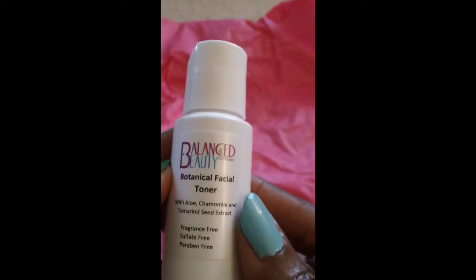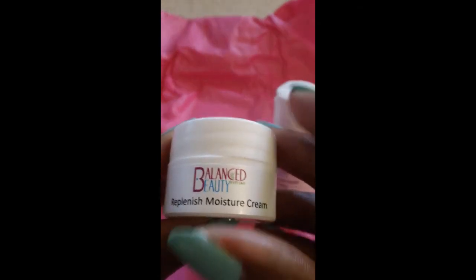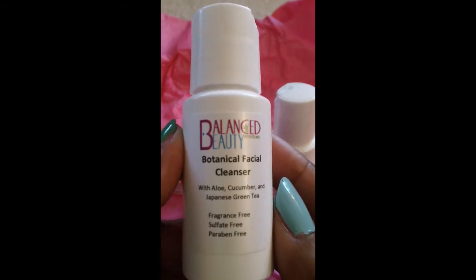There is a website — balancedbeautysystems.com — I suggest you go there if you want to know the full ingredients. I'll try to find them on the website and put that information below for you guys. To recap, all from Balanced Beauty: the microdermabrasion cream, the botanical facial toner, the light moisture cream, the replenish moisture cream, and the botanical facial cleanser.